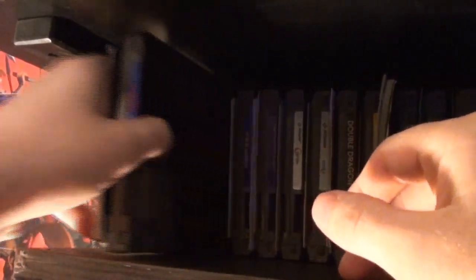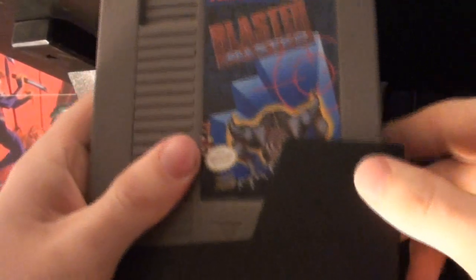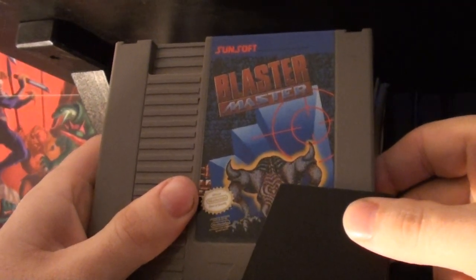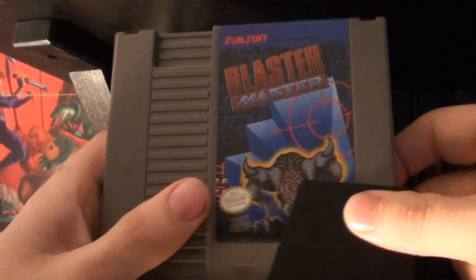Here's one of my favorites — one of my favorite games of all time: Blaster Master. I got this, I believe, for my birthday back in '91 or '92 from my grandma. One of my all-time favorite games.